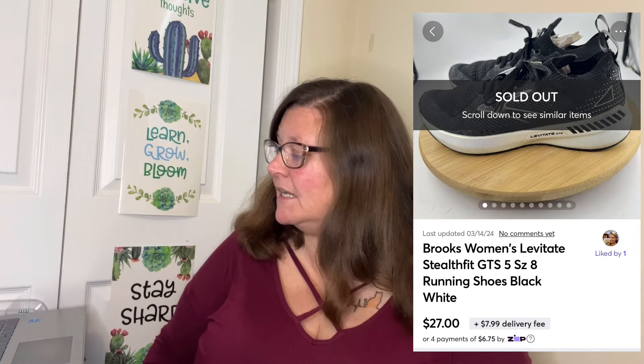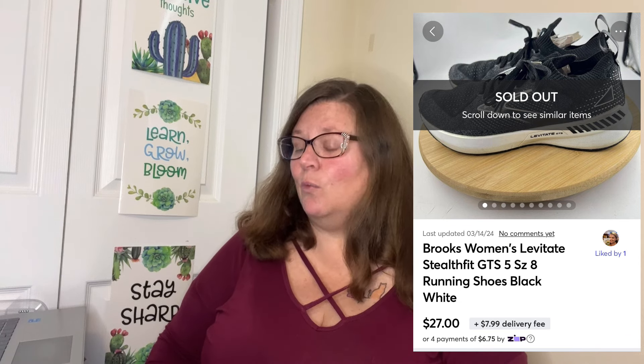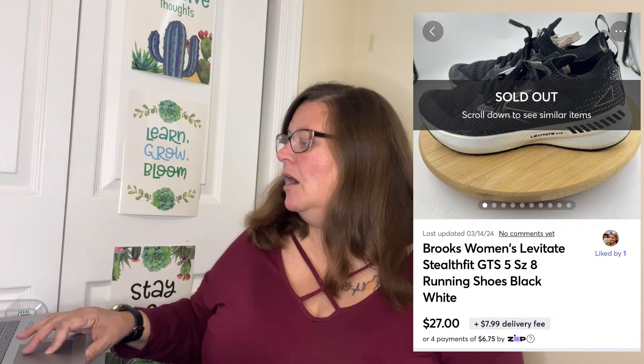Next we have another shoe sale from a thredUP shoe box. This is the Brooks women's Levitate Still Fit GTS 5, size 8 running shoes, black and white — my favorite brand of tennis shoe to wear. They weren't my size, so I didn't keep them. I sold them on Mercari for $27. The shoe box average cost per pair was $6, so I profited $16.79 off those Brooks.